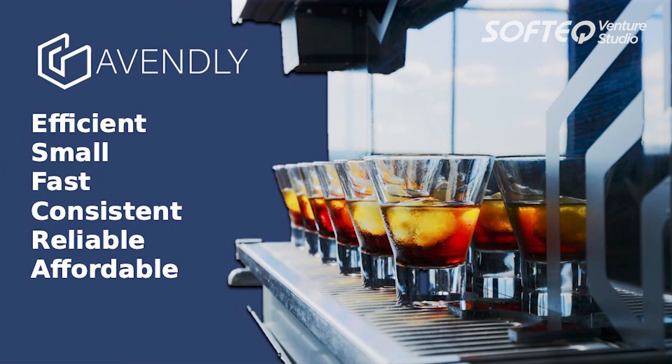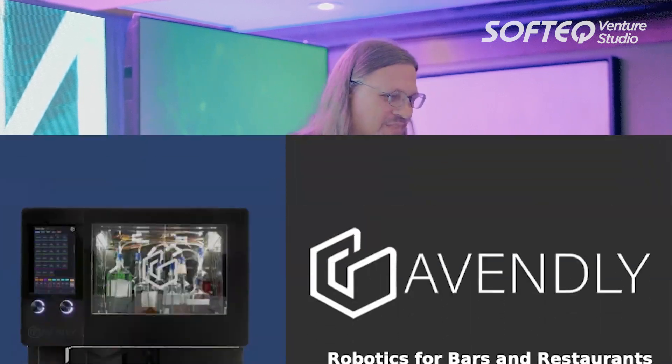Help us get the MixiBot to market. It's small, efficient, fast, and it's fundamentally going to change how you get a cocktail. And if you don't believe me, go out and try it — it's right outside. Thank you.